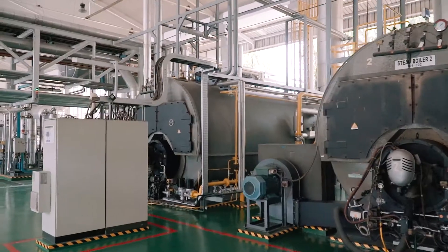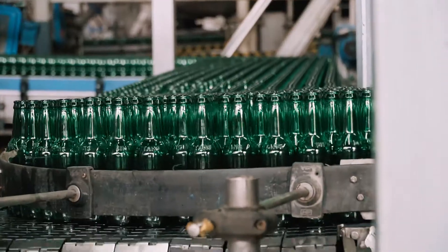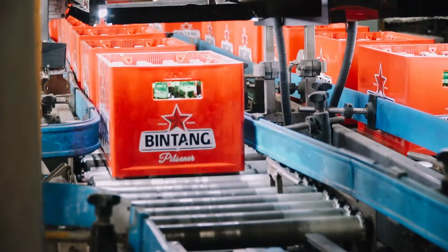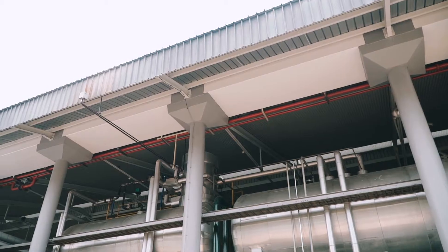Heineken has very ambitious global targets for CO2 emission reduction, and this project is part of those efforts to reduce CO2 emissions and convert to using renewable energy. I would like to walk you through the production process in this bioenergy plant.